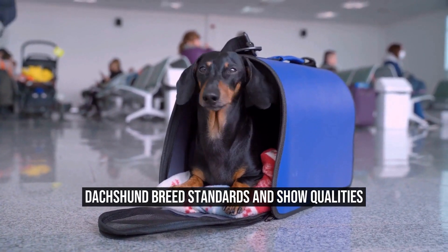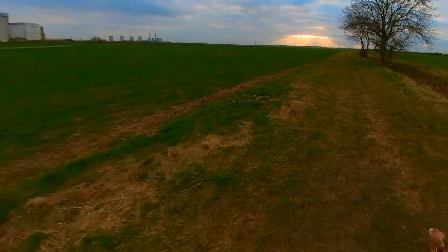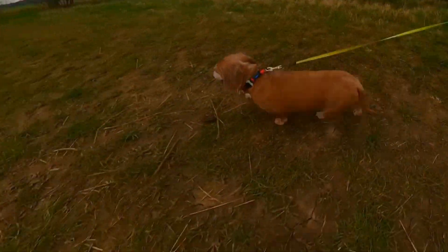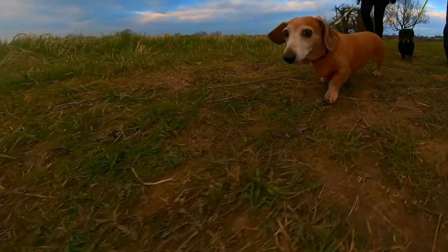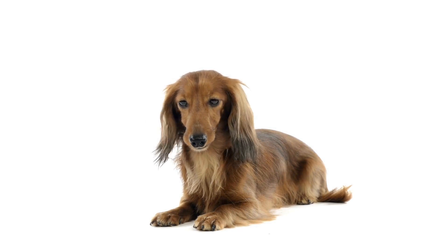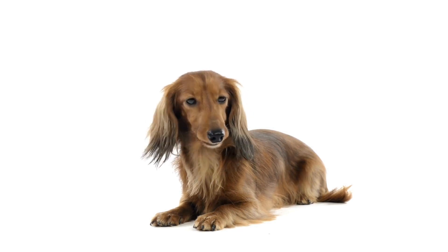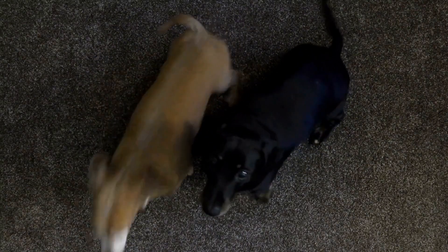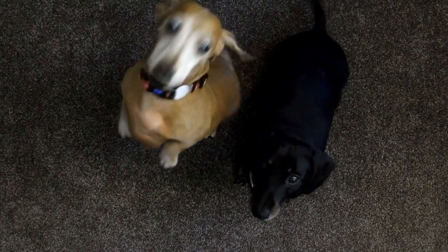Dachshund breed standards and show qualities. Dachshunds are among the most popular breeds of dogs, known for their distinctive long bodies and short legs. Originating from Germany, these small but fearless dogs were originally bred for hunting badgers, hence their name, Dachshund, which translates to Badger Dog. However, over the years, Dachshunds have gained immense popularity as family pets, thanks to their charming personality and adorable appearance.